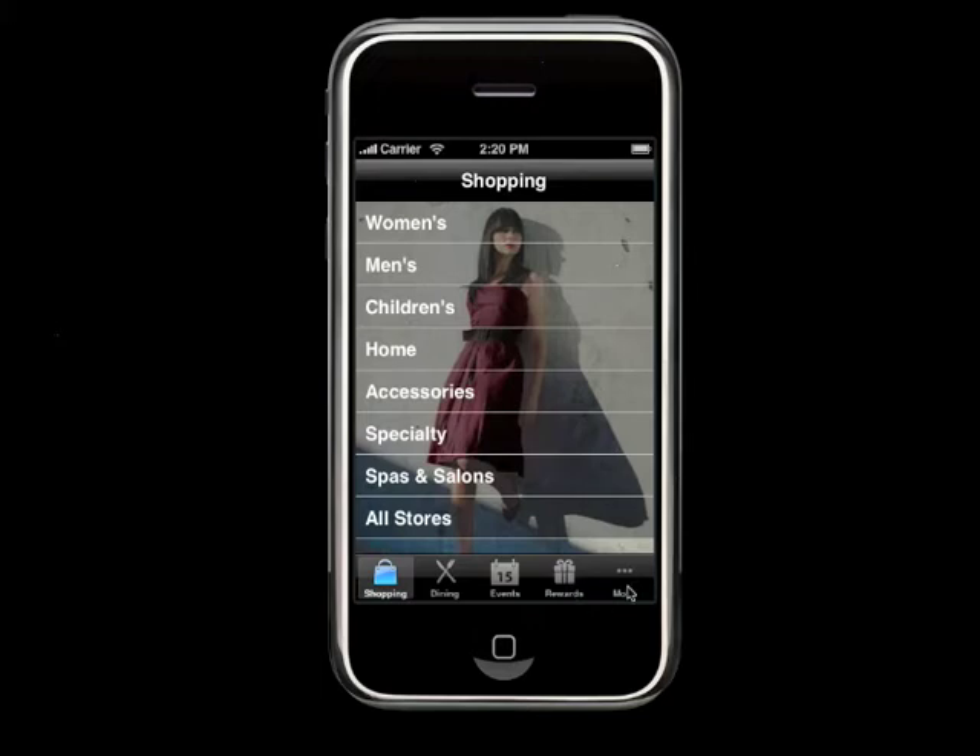The last tab covers additional amenities: Santana Row also has a theater, an upscale hotel, and concierge services — all available through this tab.